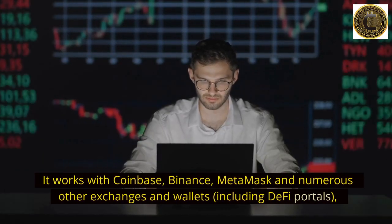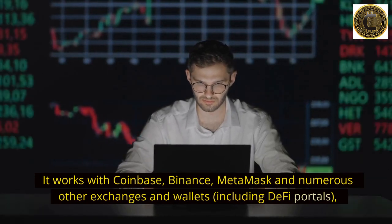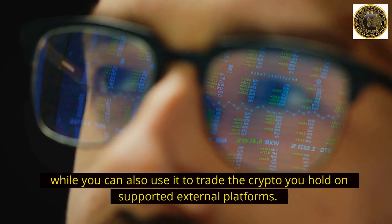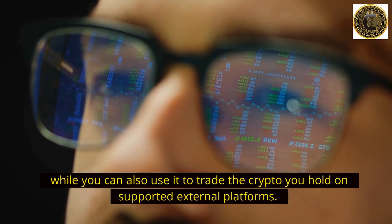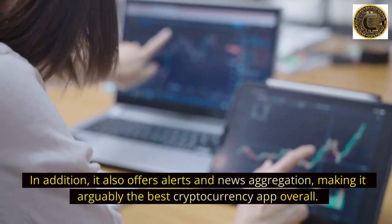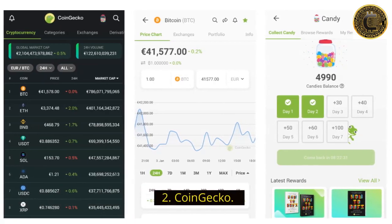It works with Coinbase, Binance, MetaMask, and numerous other exchanges and wallets, including DeFi portals. You can also use it to trade the crypto you hold on supported external platforms. In addition, it also offers alerts and news aggregation, making it arguably the best cryptocurrency app overall.